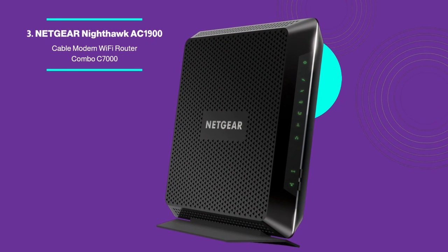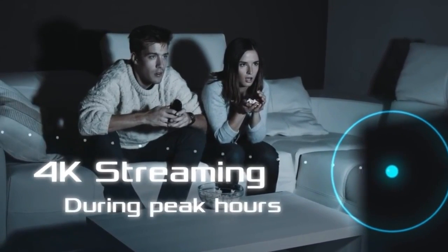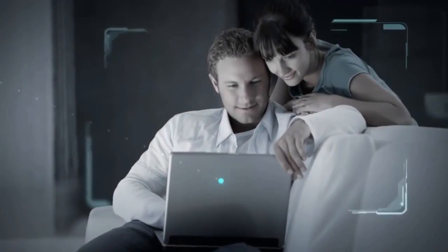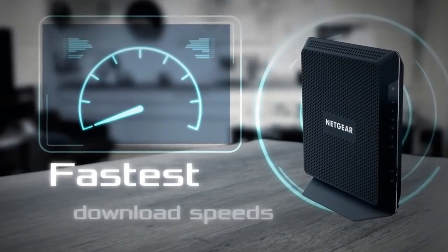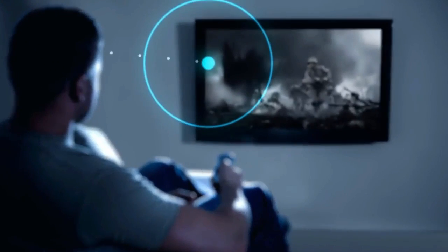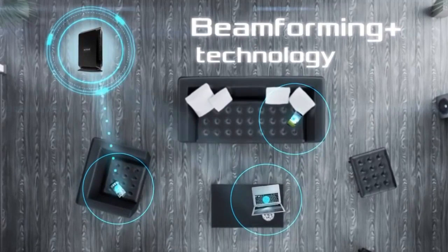Netgear Nighthawk Cable Modem Wi-Fi Router Combo C7000. The high-performance Netgear Nighthawk C7000 provides speedy internet connectivity. It works with cable companies including Xfinity by Comcast, Spectrum, and Cox, saving money on equipment rental expenses. Gaming, media streaming, and other data-intensive activities are ideal for the C7000's 800 megabits-per-second speeds. Its AC-1900 speed allows up to 30 devices and 1,800 square feet of coverage. The gadget has 4 gigabit Ethernet ports and 2 USB ports for connecting printers, laptops, and game consoles.